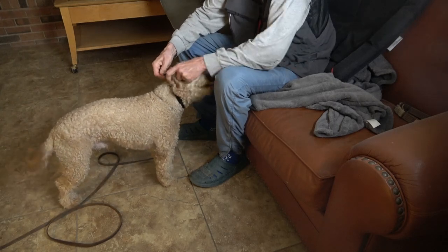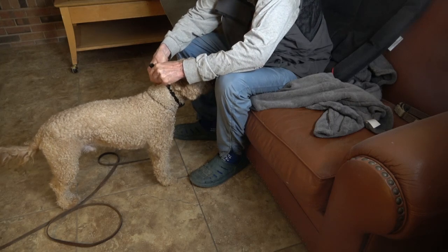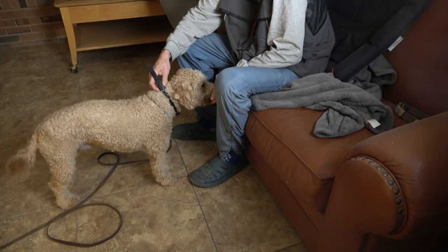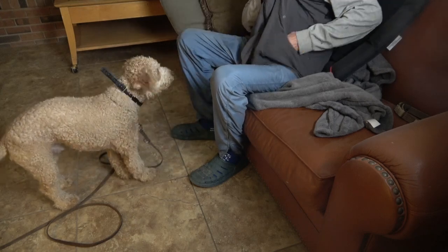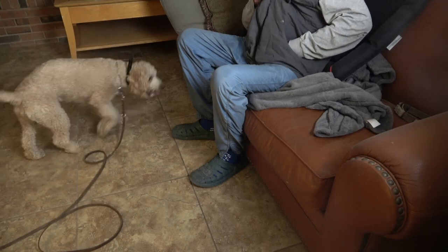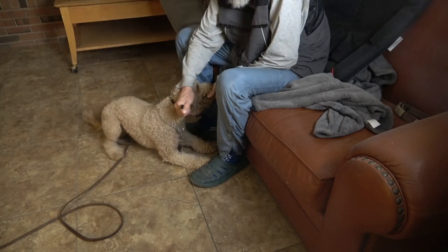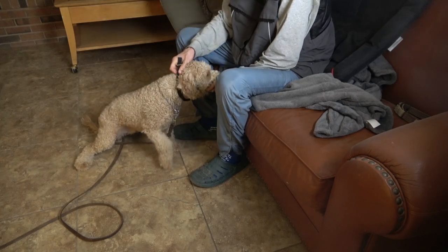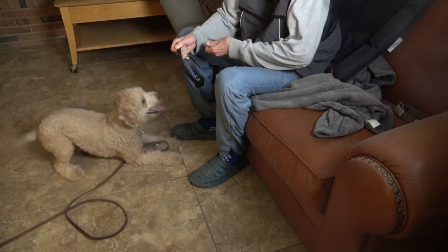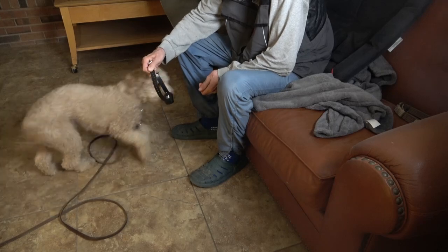It's important that we feed continuously and not be stingy — don't put a gap between two treats so he can change his mind and decide the behavior isn't worthwhile. Here for the first time he's got the collar on, and I make sure he feels comfortable with me touching his neck, touching the collar, and taking the collar off, as well as putting it on.